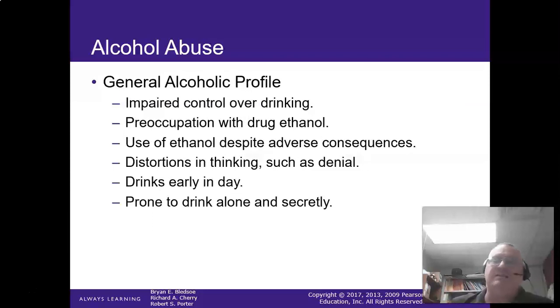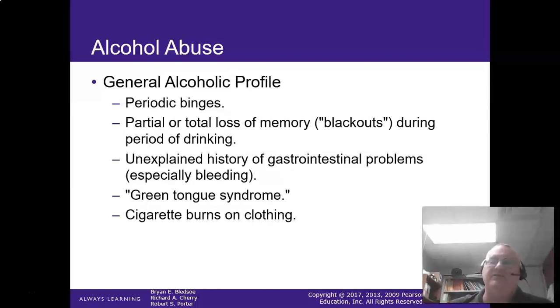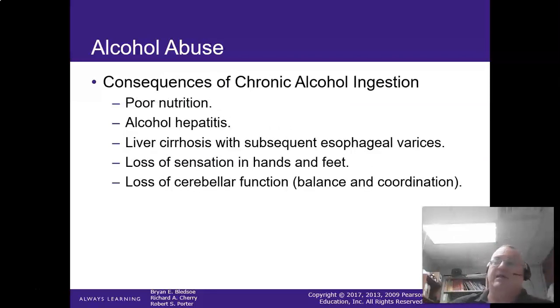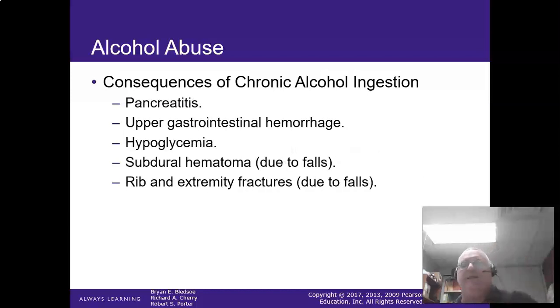Signs of a person with an alcohol problem: they want a drink early in the day, they drink alone and secretly, periodic binges, blackouts, a green or furred tongue, cigarette burns on clothing from passing out while smoking, chronically flushed face and palms, odor of alcohol even when not drinking. They can have poor nutrition, enlarging and hardening of the liver, loss of sensation in hands and feet, loss of cerebellar function — losing balance and coordination — and they can develop pancreatitis.